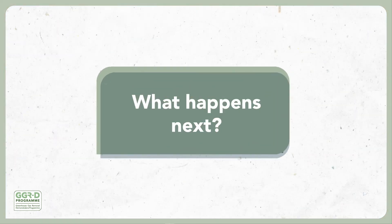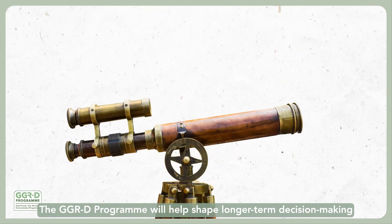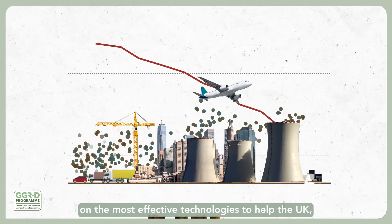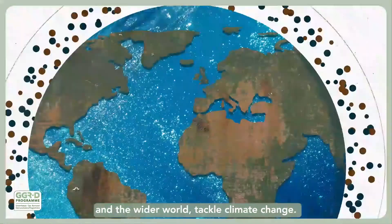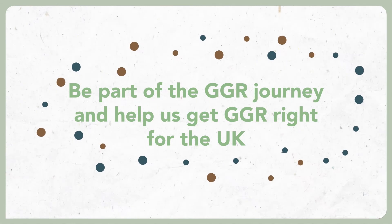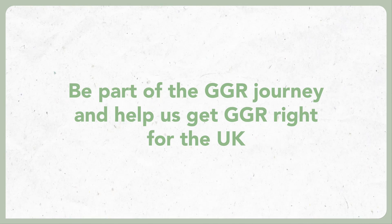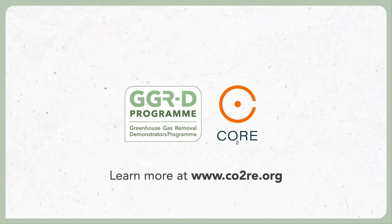What happens next? The GGRD programme will help shape longer-term decision-making on the most effective technologies to help the UK and the wider world tackle climate change. Be part of the journey and help us get GGR right for the UK. www.co2re.org